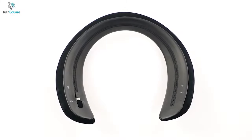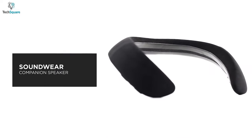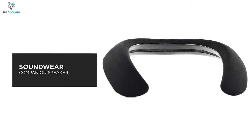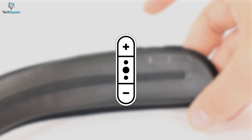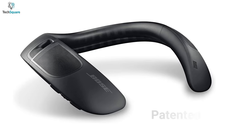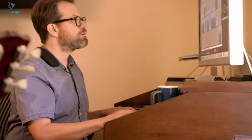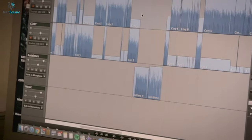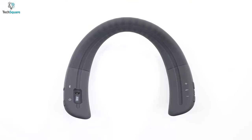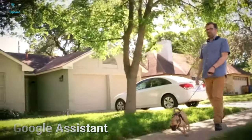With advanced functionality and immersive sound quality, let's introduce the Bose Soundwear Companion Speaker, which still offers stunning features even after several years of its launch. This neckband speaker is integrated with the patented Waveguide technology that delivers a truly unique and immersive listening experience as you would expect from brands like Bose. Since it is compatible with Siri or Google Assistant, you can play your favorite tracks, get weather updates and news just via voice commands.